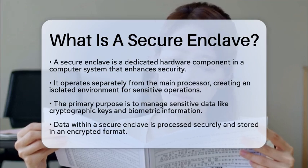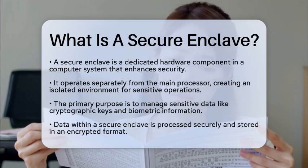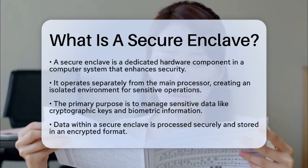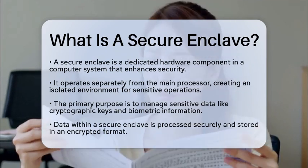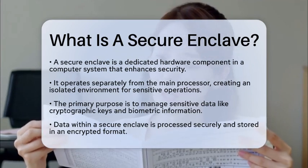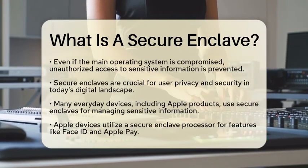The primary function of a secure enclave is to manage sensitive data, such as cryptographic keys and biometric information. This data is processed securely and stored in an encrypted format. This means that even if the main operating system is compromised, unauthorized access to this sensitive information is still prevented.